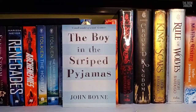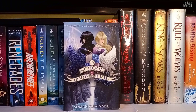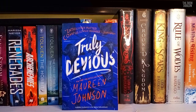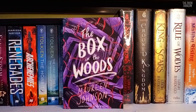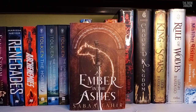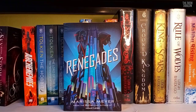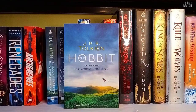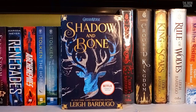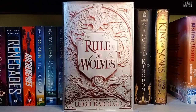Catching Fire by Suzanne Collins. The Boy in the Striped Pyjamas by John Boyne. The Belated Bachelor Party by Ravinder Singh. The School for Good and Evil by Soman Chainani. Release by Patrick Ness. The Crimes of Grindelwald by J.K. Rowling. The Stone Sky by N.K. Jemisin. Truly Devious, The Vanishing Stair, The Hand on the Wall, and The Box in the Woods by Maureen Johnson. The Last Family in England and The Possession of Mr. Cave by Matt Haig. An Ember in the Ashes, A Torch Against the Night, A Reaper at the Gates, and A Sky Beyond the Storm by Sabaa Tahir. Renegades and Archenemies by Marissa Meyer. The Hobbit, The Fellowship of the Ring, The Two Towers, and The Return of the King by J.R.R. Tolkien.